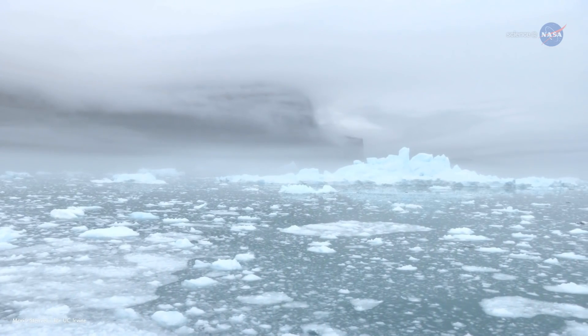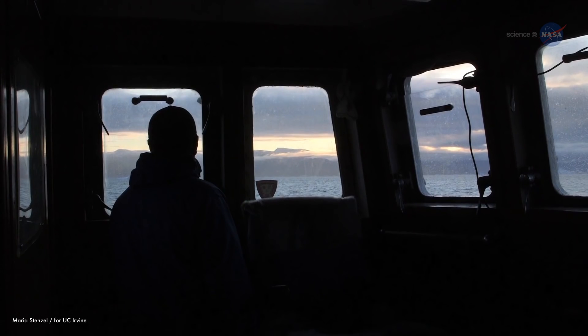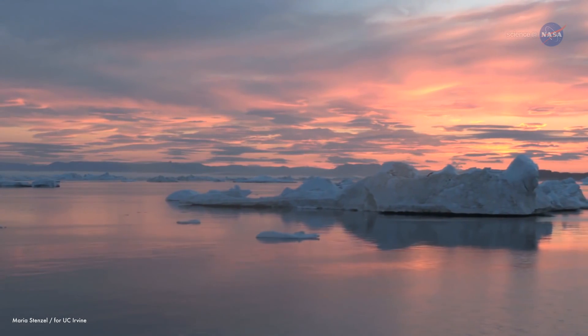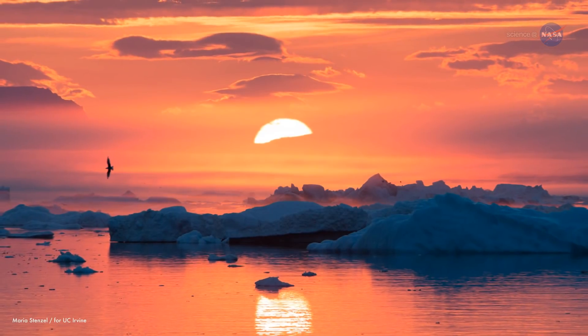But ice holds a peculiar fascination for Renaud. I've always been interested in polar regions. My friends wanted to cruise in the Caribbean, but I'd rather cruise here in these waters. I don't know why, I just like them. Maybe this photo provides a clue.